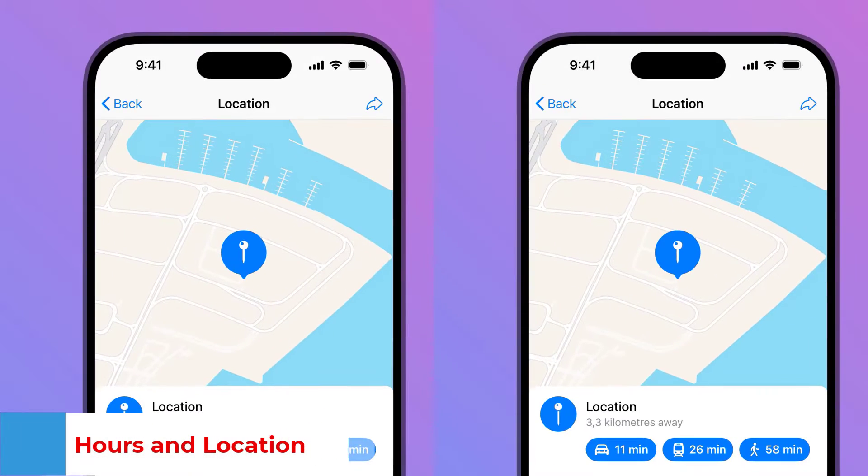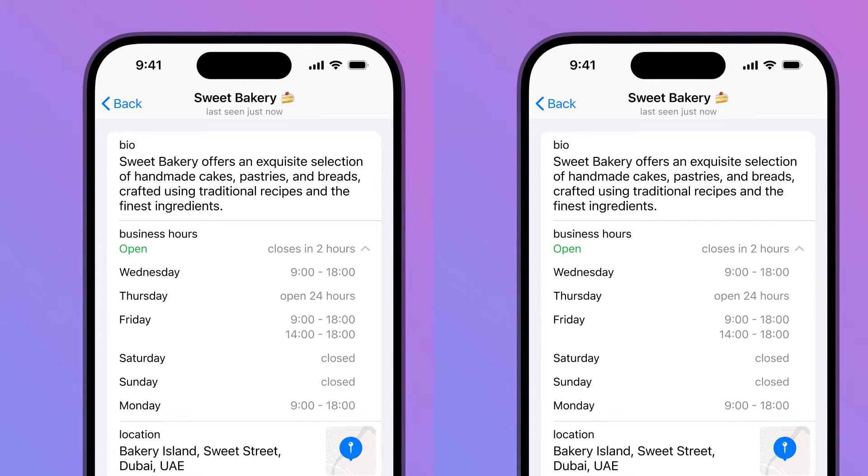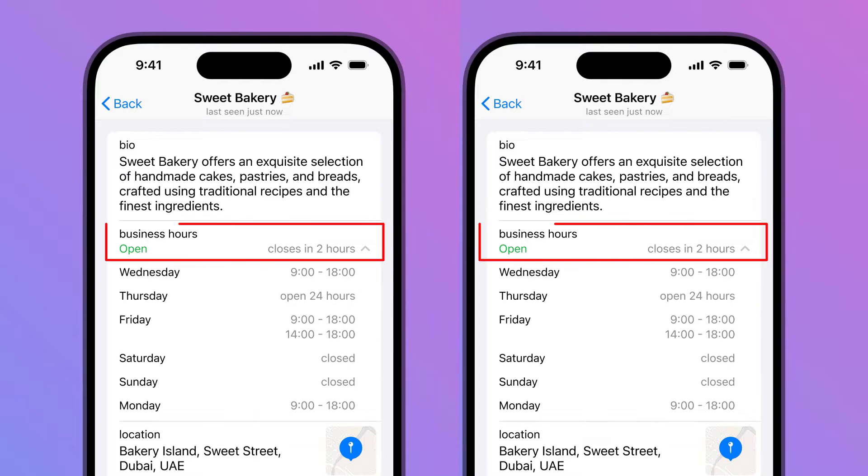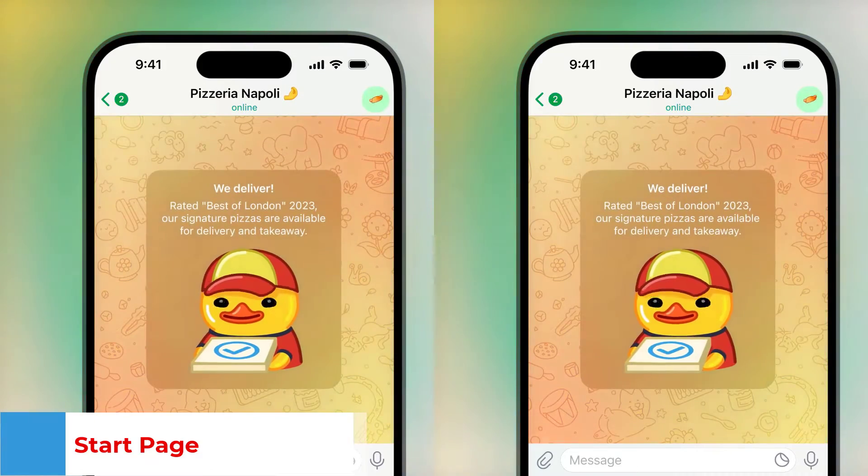Hours and Location: Businesses can display their hours of operation and show their location on a map. Users will know where to find you and immediately see if you're open.